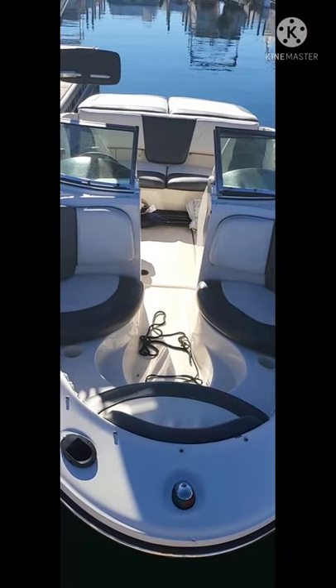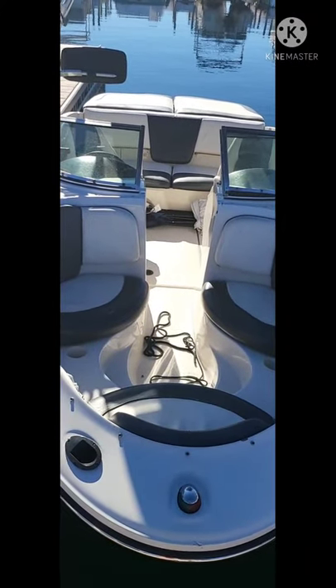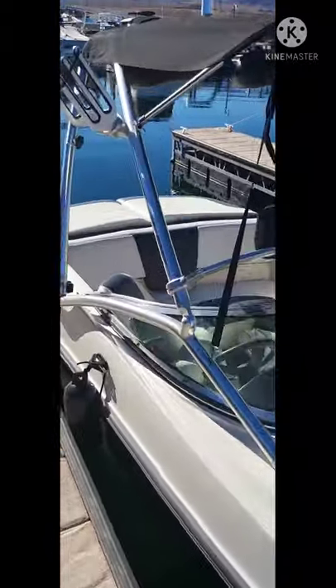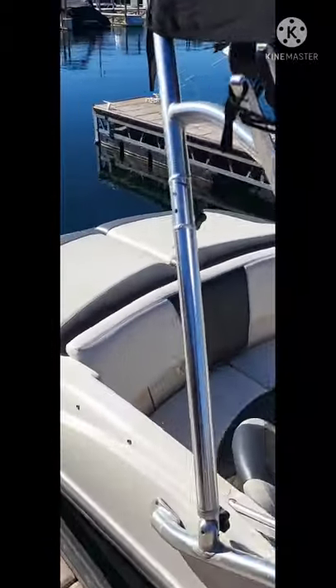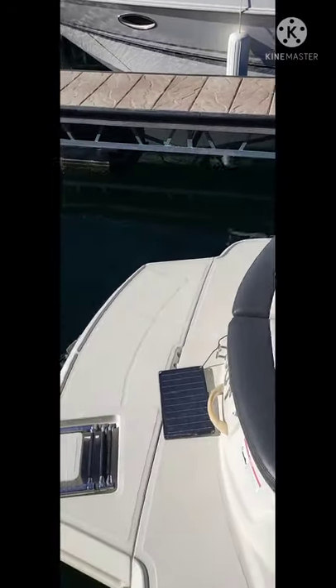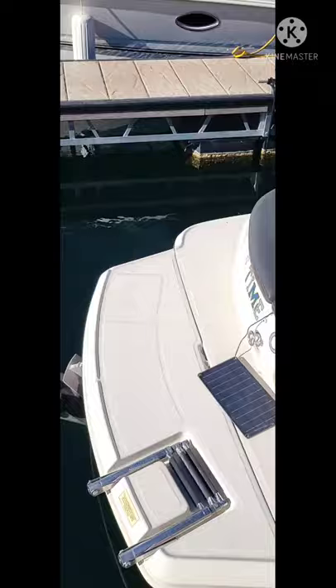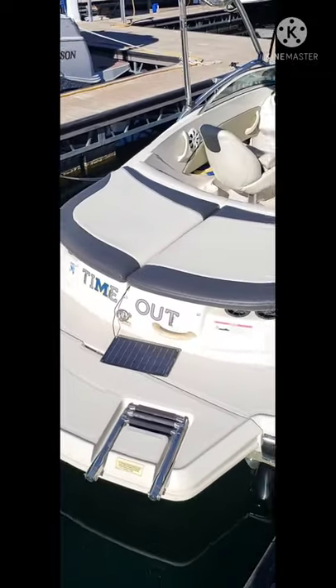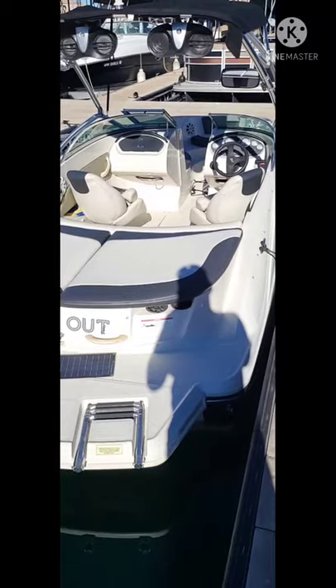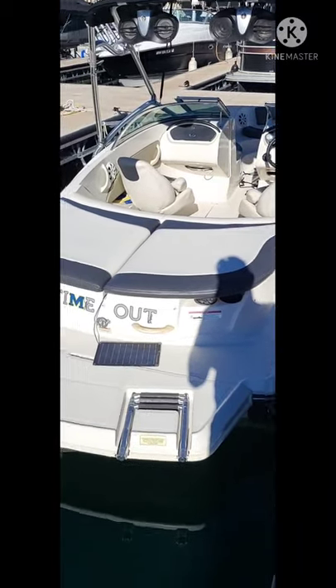I'm here selling my 2007 Sea Ray 185 sport boat. As you can see the boat is in very good shape, with brand new upholstery throughout. The boat measures 19 feet, however with the swim platform it's actually more like 21 feet from end to end.